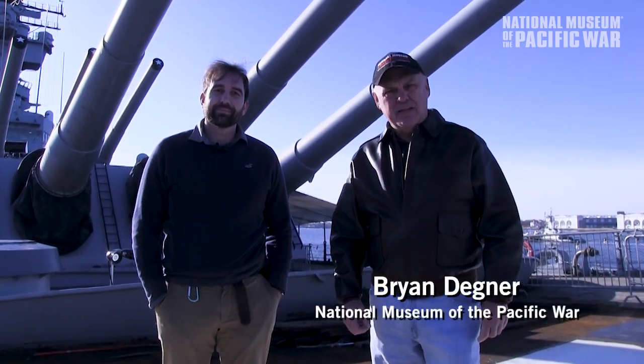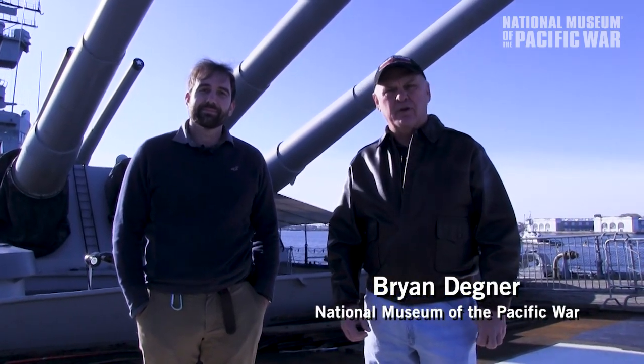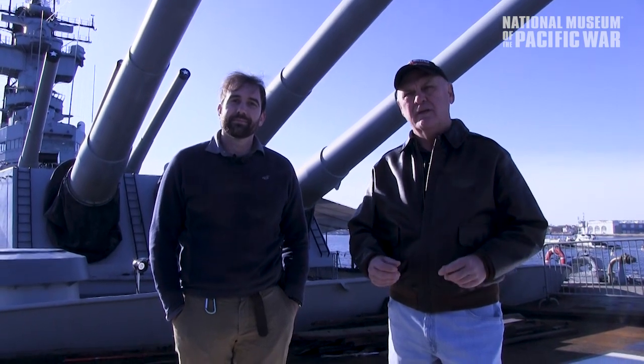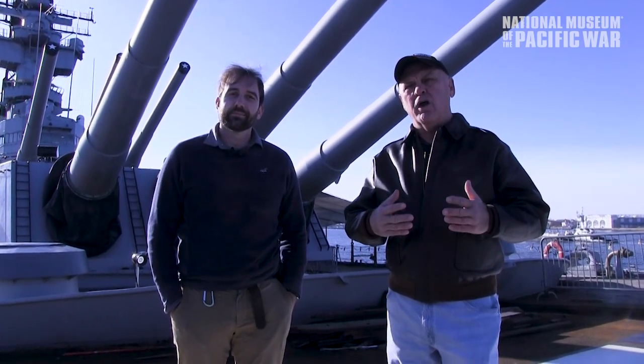Hello, my name is Brian Degner. I'm the Education Outreach Coordinator at the National Museum of the Pacific War. And I'm Ryan Szymanski, Curator for Battleship New Jersey Museum and Memorial. We are here aboard the USS New Jersey in collaboration with the staff of this great battleship, where we're able to share more of its history and its connection to World War II and our museum.